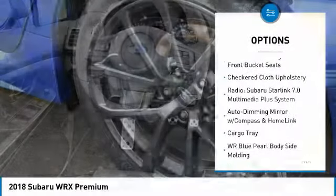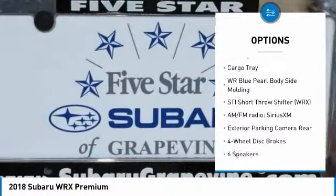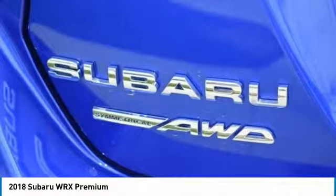Traction control, dual airbags, leather-wrapped steering wheel, air conditioning, power steering, four-wheel disc brakes, CD player, fog lights, electronic stability control, heated front seats.